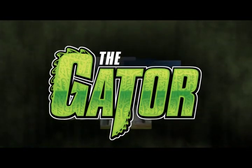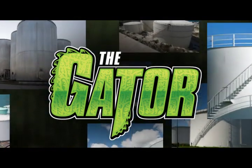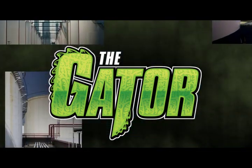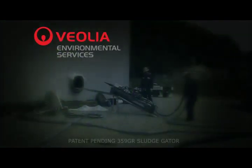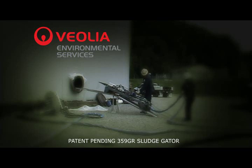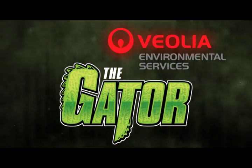Veolia's introduction of the Gator marks a revolutionary shift in the process used by refineries and terminals to clean their black oil tanks. Built on our 150-year tradition of award-winning innovation, Veolia's tank-centered, sludge-cutting, unmanned solution is revolutionizing the tank cleaning industry. The future is Veolia and the Gator.